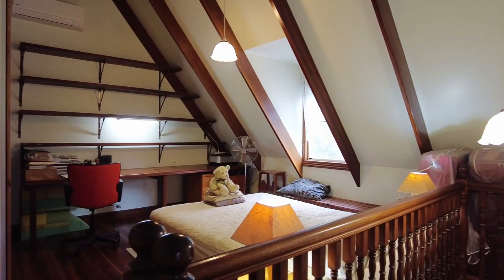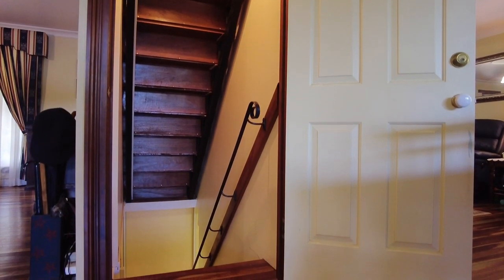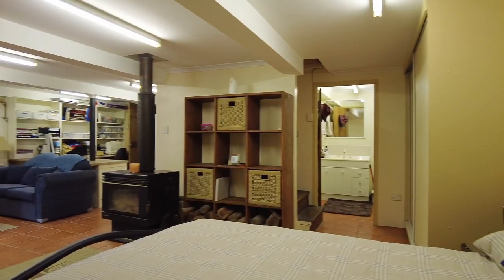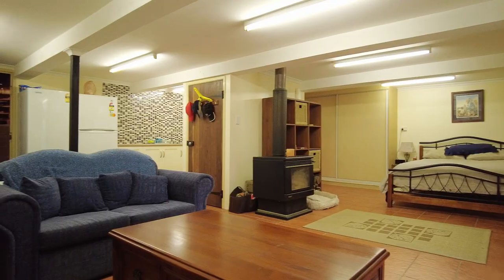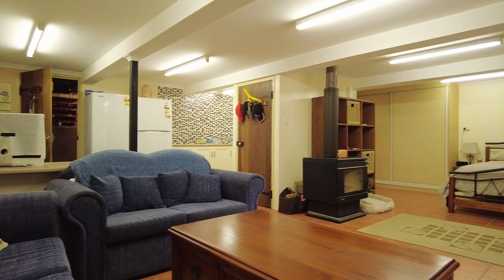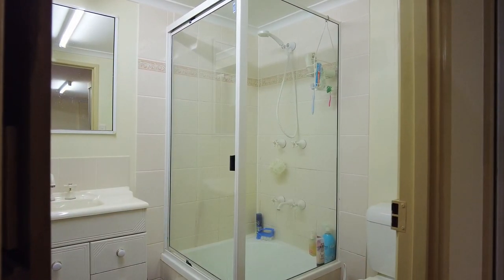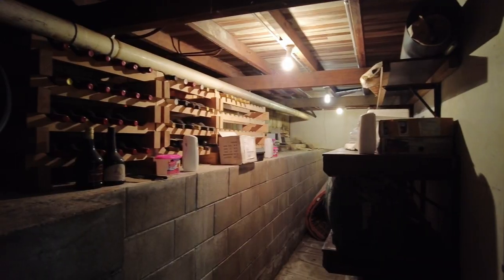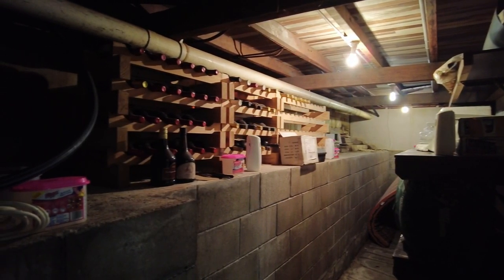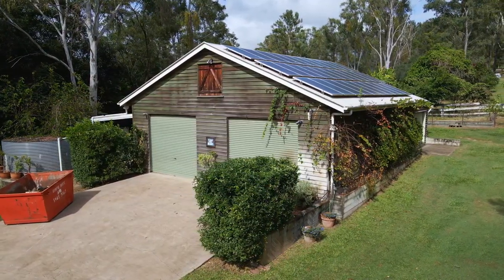And then there's the surprise: a concealed third staircase leading down to a fully self-contained apartment. This level includes an open bed-sit, a kitchenette, and full bathroom facilities with separate outside access. There is even a small wine cellar.